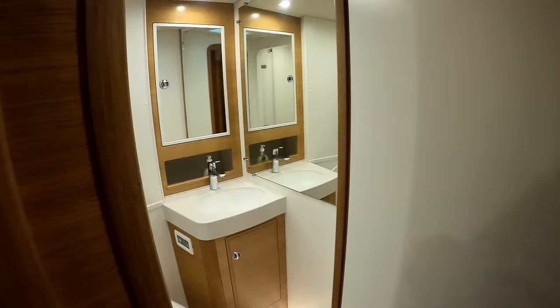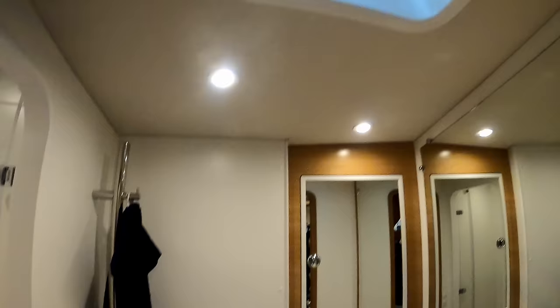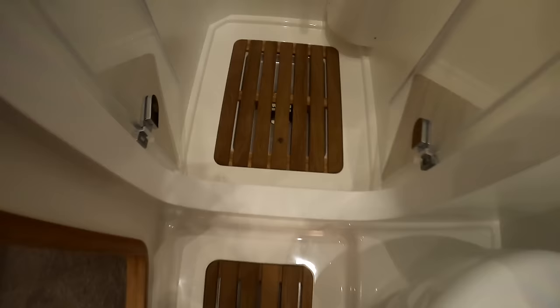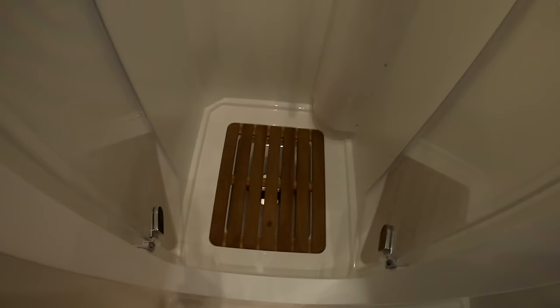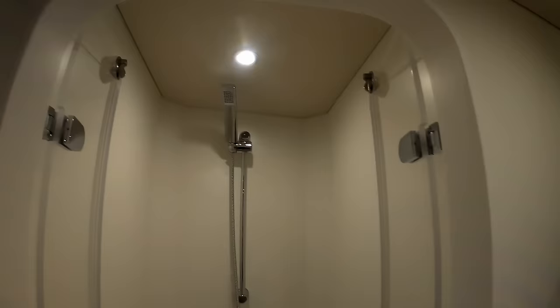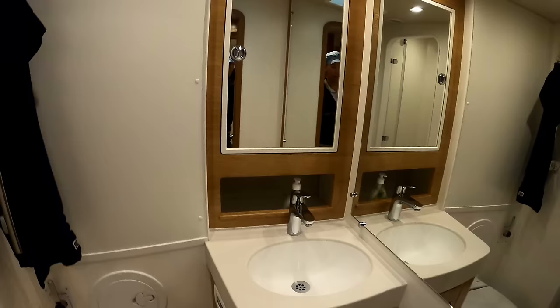Coming forward, before we get into the VIP cabin on the port side, you have a head. Electric fresh water flush toilet, wash basin, ventilation, and a separate shower. One thing I like about this is the separate shower - not a lot of companies do it. There's actually quite a high step going into the shower because you know what it can be like sometimes underway with a lot of water sloshing about - it's not going to slosh through, there's enough of a seal. It's a very big shower. Storage behind the mirror and there is storage down here too.